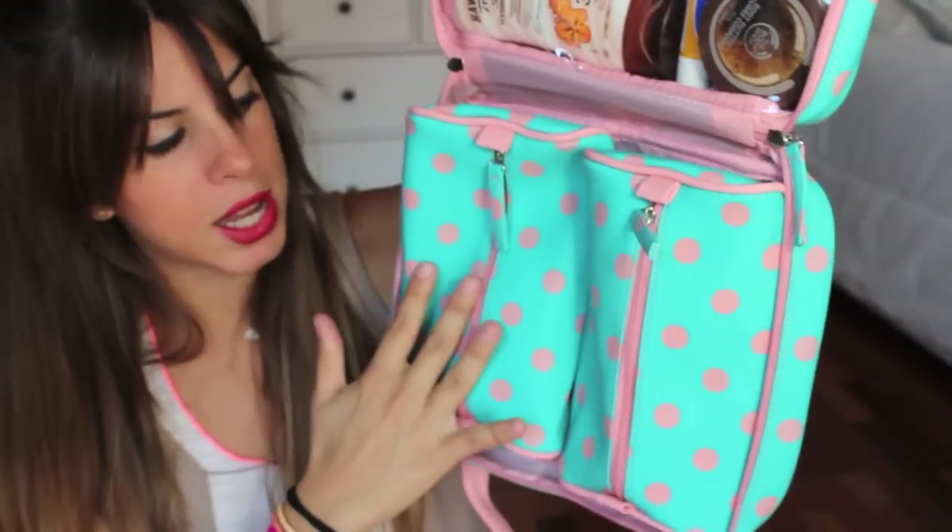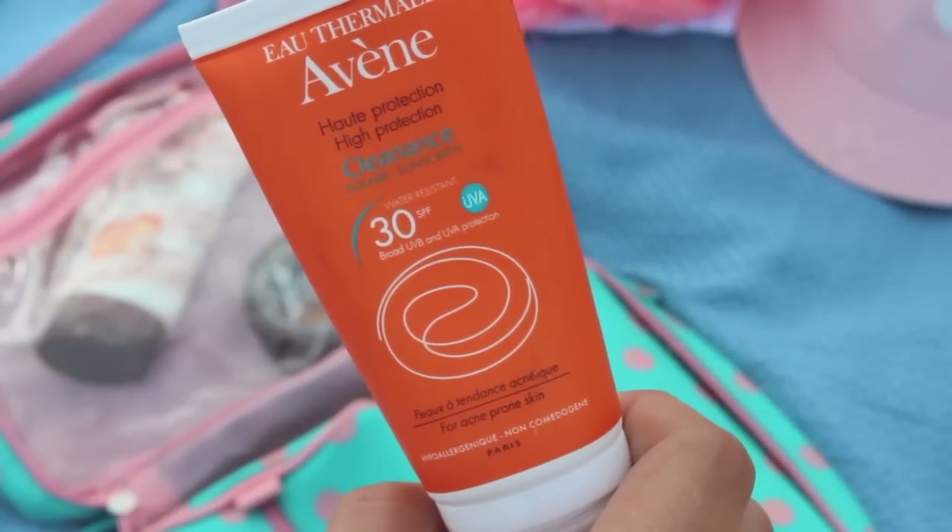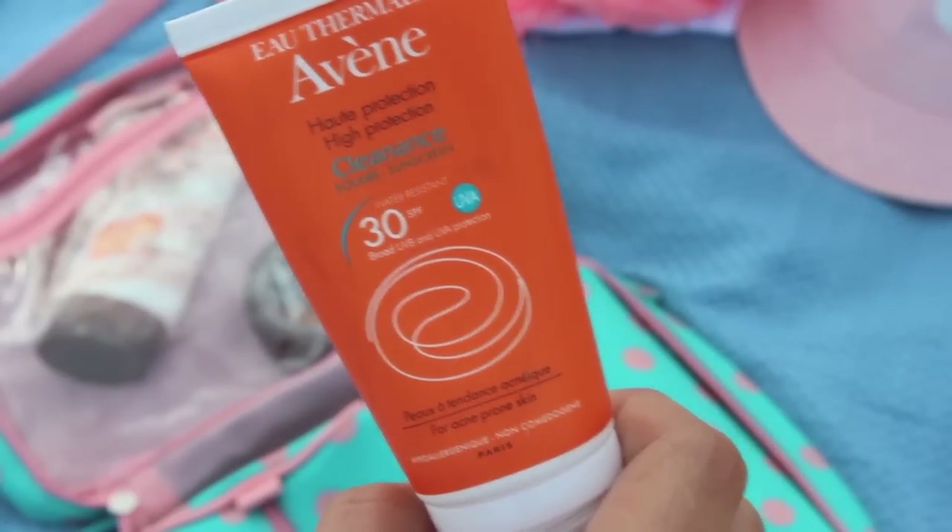Como crema solar, un año más me he comprado la de Avène. Es de protección 30 y es para pieles acnéicas. Yo la verdad es que cada vez tengo la piel menos grasa, pero en cuanto a crema solar se refiere prefiero utilizar esta porque cada dos o tres horas me la voy renovando y prefiero que sea para pieles grasas. Estoy encantada con esta crema: me funciona genial, una vez aplicada se absorbe enseguida y no te deja la piel nada pringosa. Parece que no lleves crema, es una pasada.